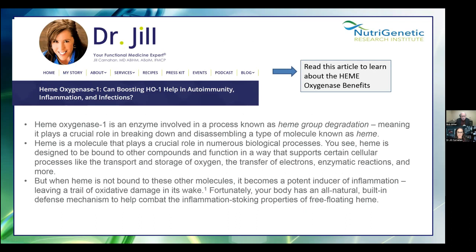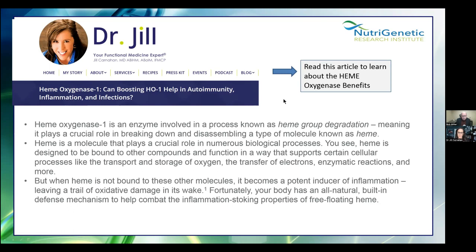Dr. Jill wrote an excellent article on hemoxygenase benefits on her website: 'Hemoxygenase-1: Can Boosting It Help in Autoimmunity?' She described it well in one sentence: it's an enzyme involved in heme group degradation — it breaks down the molecule known as heme. It's designed to be bound to other compounds. When it's not, it becomes a potent inducer of inflammation. However, your body has an all-natural built-in defense mechanism: the hemoxygenase enzyme.